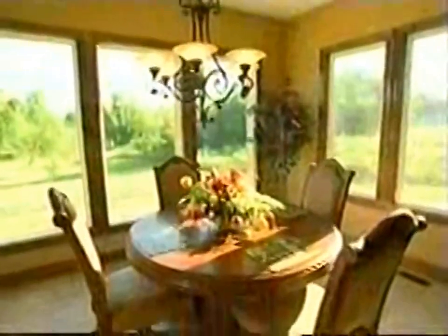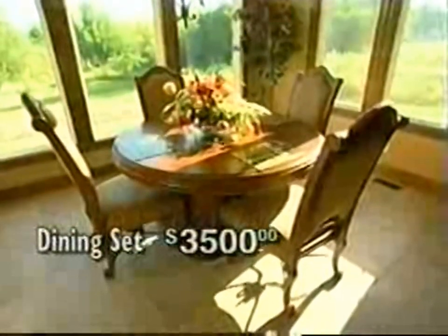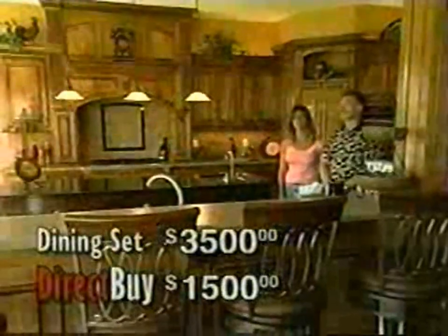The tile and the floor, we picked out at DirectBuy. The bar stools, we picked out at DirectBuy. We also purchased the breakfast table and chairs. We looked at that table in other places — it ran around $3,500 — and we picked it up for around $1,500. So it was quite a big savings for us.